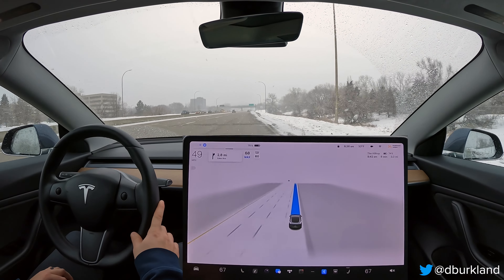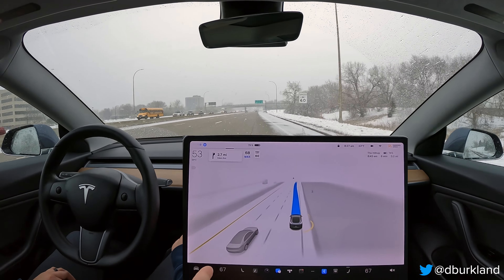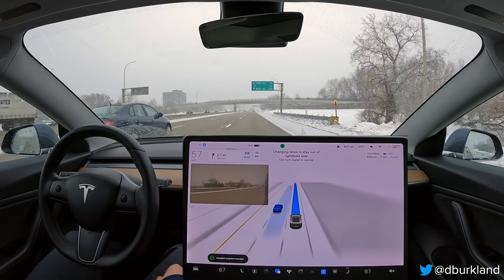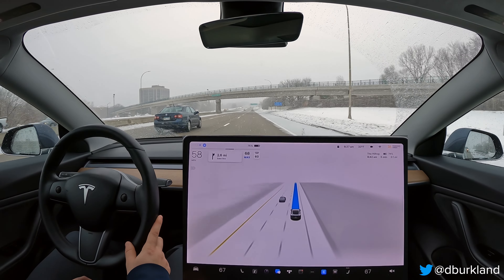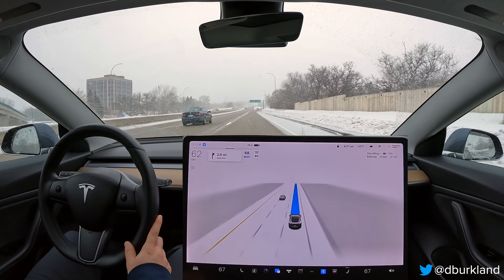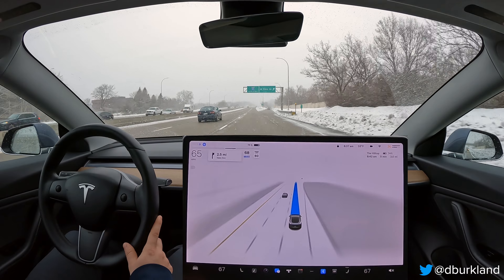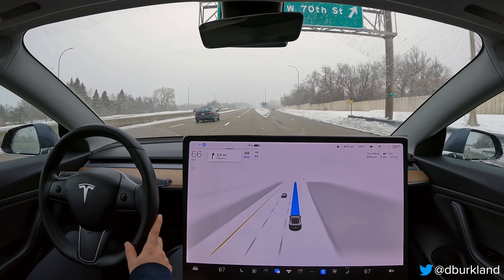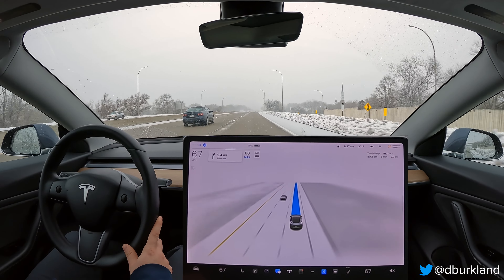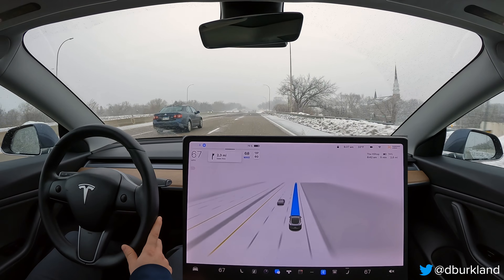I'm not sure if it's because of the snow, but we're merging a little slowly here and I would have liked to see a turn signal — I'll report that. Turn signal use is still something that even in version 11 needs a lot of work. If the car is making any sort of maneuver it should be using the turn signal and keeping it on until it's completely done, which would give human drivers around us a better idea of what we're planning to do.